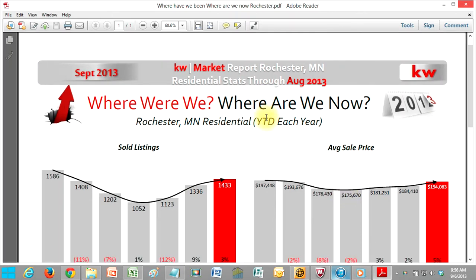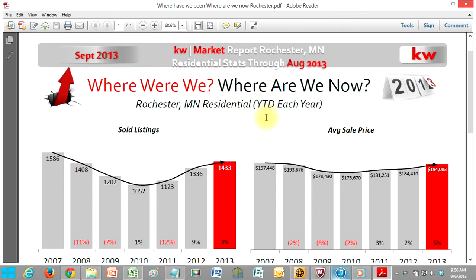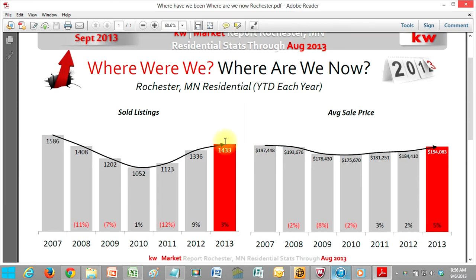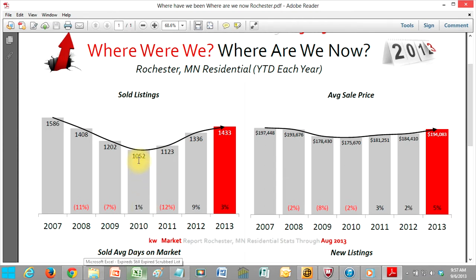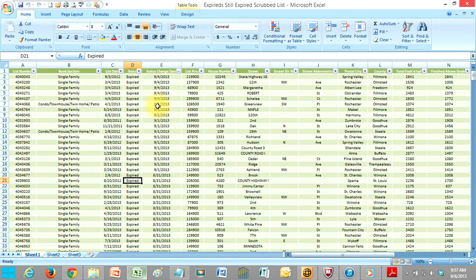We've got the marketing piece created for you to go after the expireds from previous years. I've got the list of all the expireds since 2010 that have not been relisted, sold, or under contract currently. So they are still sitting out there and most likely still want to sell their home. Attached is that list.